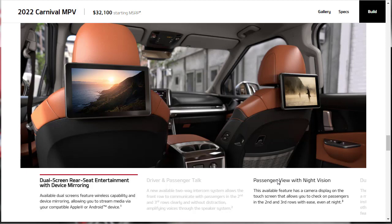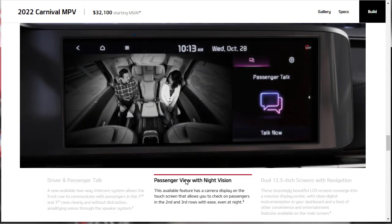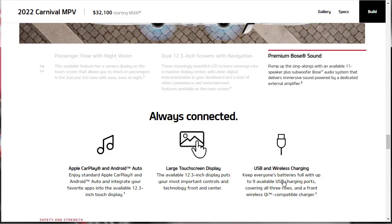Entertainment and convenience highlights include available dual-screen rear-seat entertainment with device mirroring, a new available two-way intercom system for driver and passenger talk, and available passenger view with night vision. The dual 12.3-inch screens with navigation are very impressive at this price point — Mercedes charges a lot more for similar screens. There's also an available 11-speaker premium Bose audio system, standard Apple CarPlay and Android Auto, and up to nine USB charging ports across all three rows plus a front wireless charger.